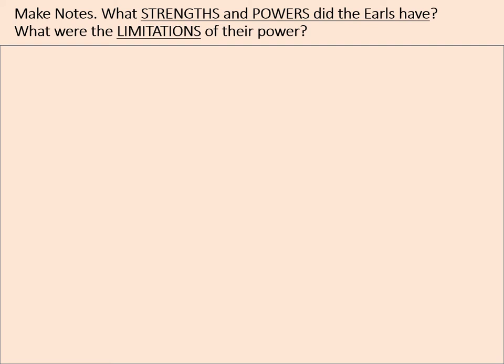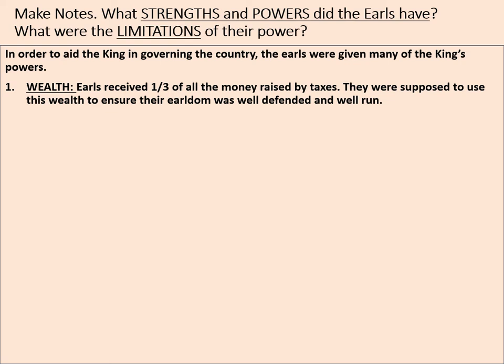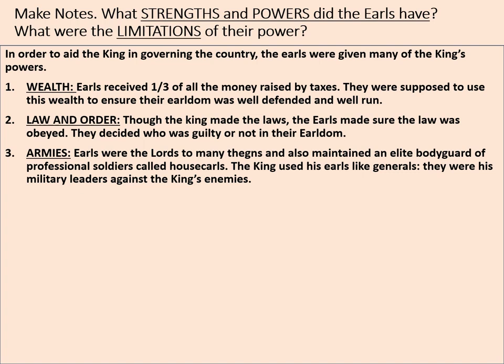Let's consider the strengths and powers that the earls had, but also the limitations of their power. In order to aid the king in governing the country, the earls were given many of the king's powers. Firstly, wealth: earls received one third of the money raised by taxes, and were supposed to use this wealth to ensure their earldom was well defended and well run. On law and order: though the king made the laws, the earls made sure that the law was obeyed and decided who was guilty or not in their earldom.